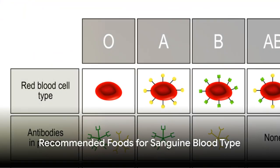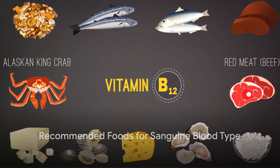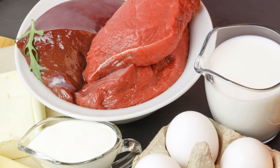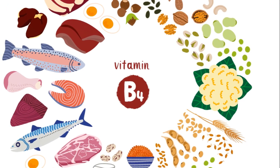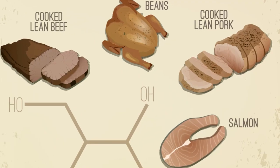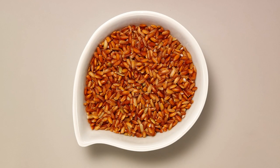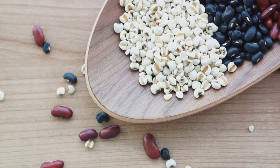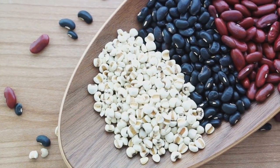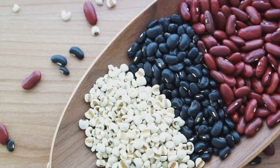When it comes to optimizing your diet as a sanguine blood type, a variety of foods come into play. Lean meats, such as lamb, mutton, and venison, are top-notch choices. Seafood, particularly salmon, trout, and tuna, are rich in heart-healthy omega-3 fatty acids. In the dairy department, choices like goat cheese, feta cheese, and yogurt are your allies, along with free-range eggs that offer protein and essential vitamins.